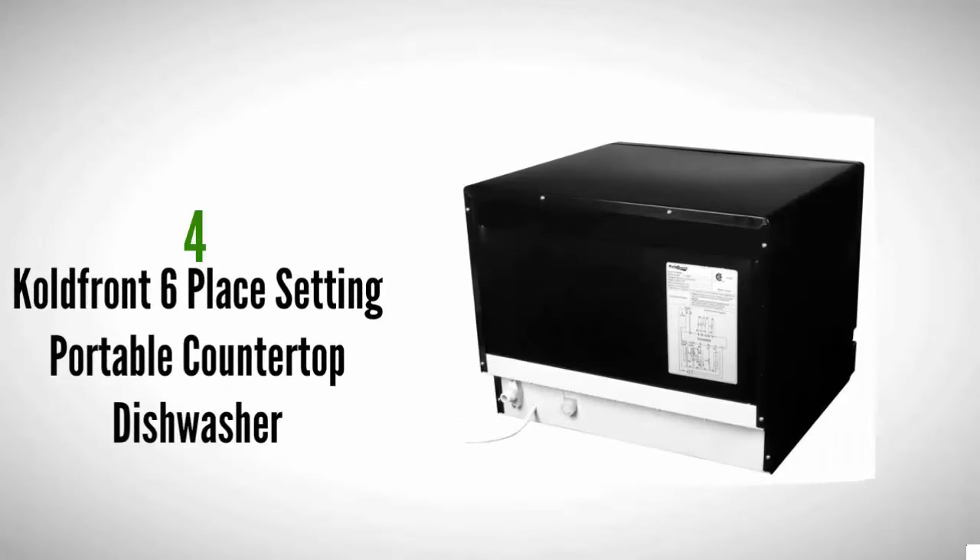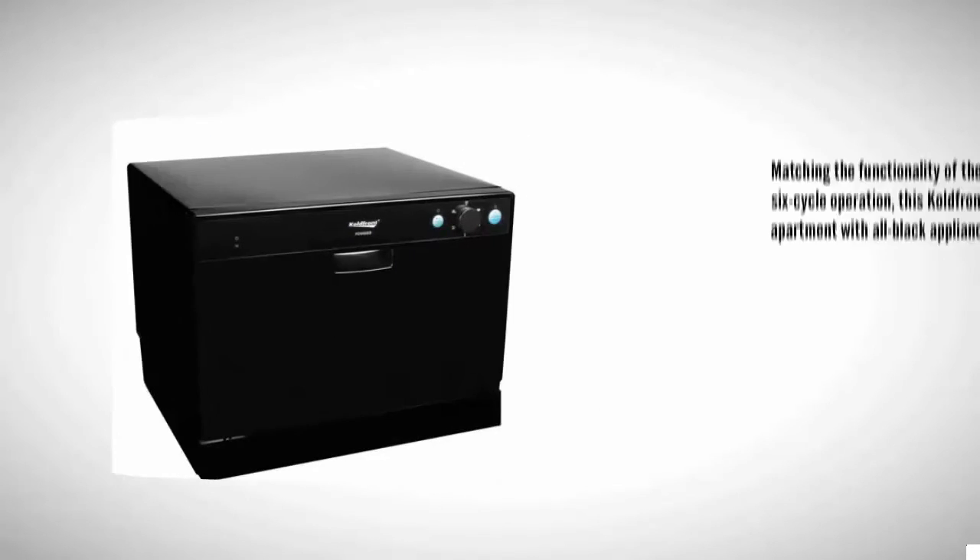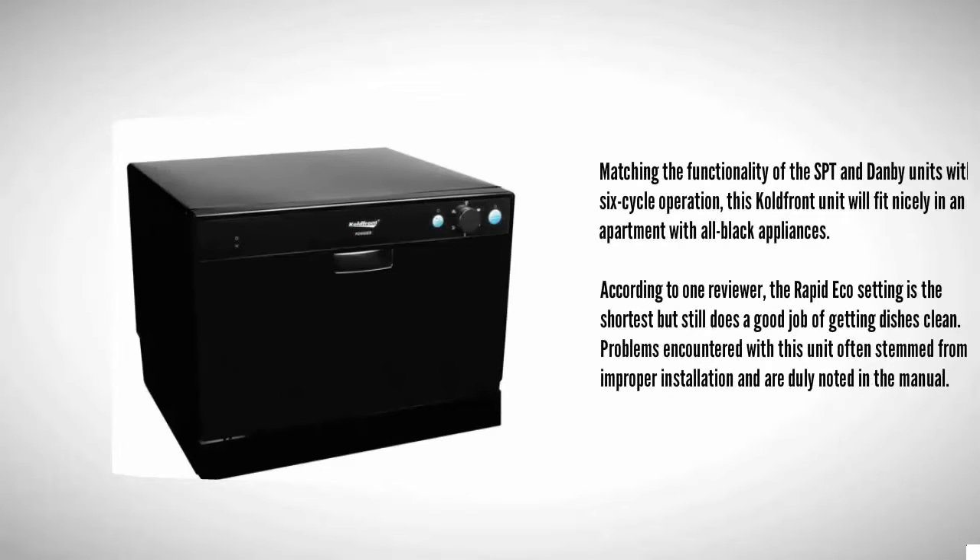At number four, matching the functionality of the SPT and Dambi units with six-cycle operation, this Cold Front unit will fit nicely in an apartment with all-black appliances. According to one reviewer, the rapid eco setting is the shortest but still does a good job of getting dishes clean.